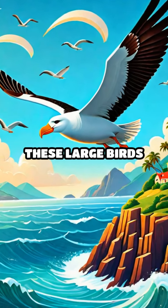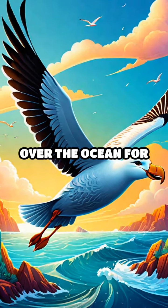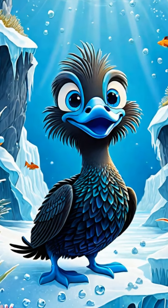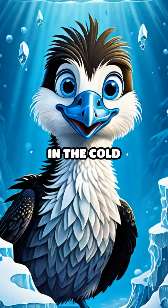A is for albatross. These large birds have wings that can spread out really wide, helping them glide over the ocean for hours. B is for blue-eyed shag. This bird has striking blue eyes and loves to swim in the cold Antarctic waters.